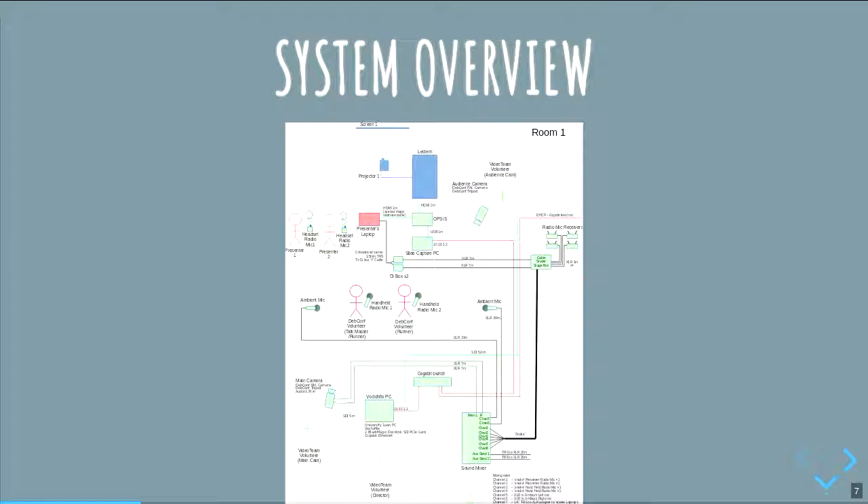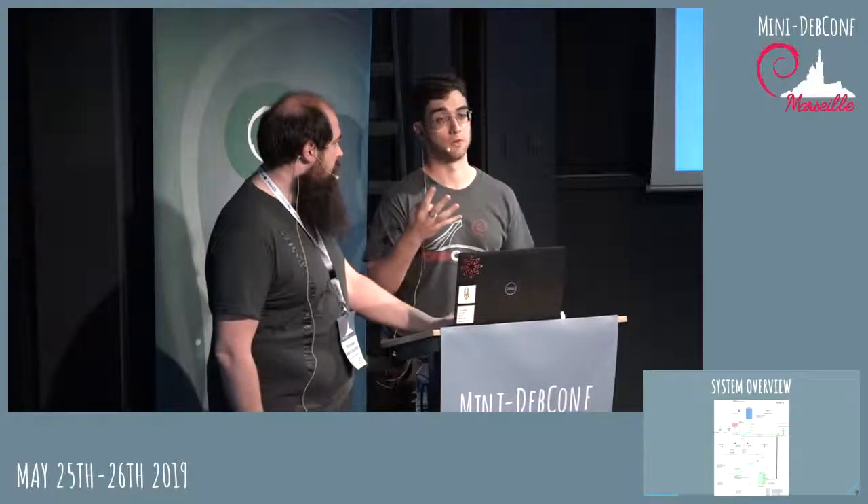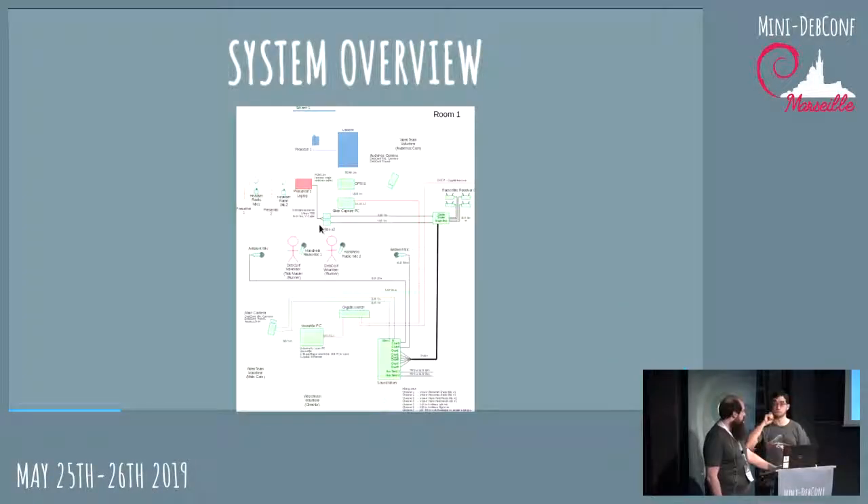So, system overview. Our system is quite complicated and we normally divide it between audio and video. Basically, our audio is geared with the mixer that is in the back of the room. We have multiple microphones — four in total: two headsets and two handheld microphones, all wireless. There's a bunch of cables going through the room for this.